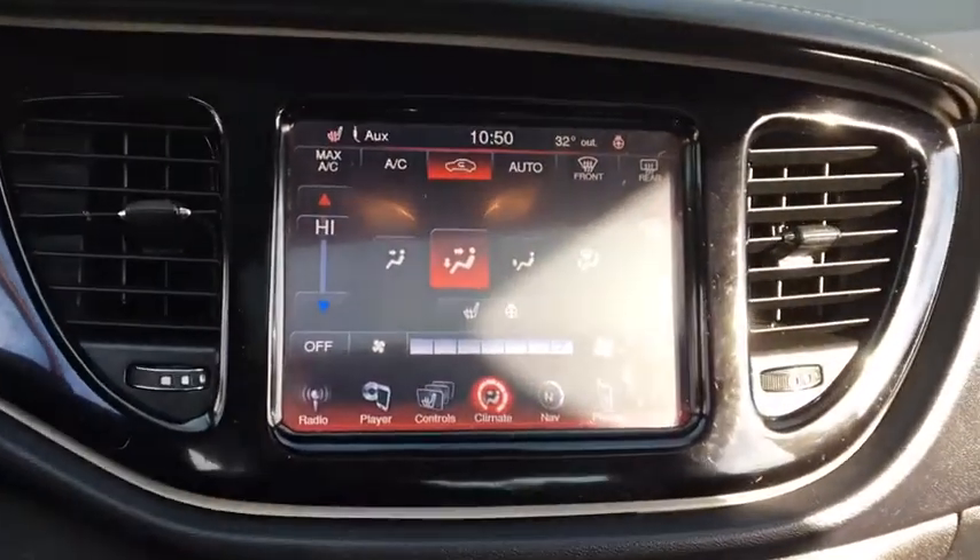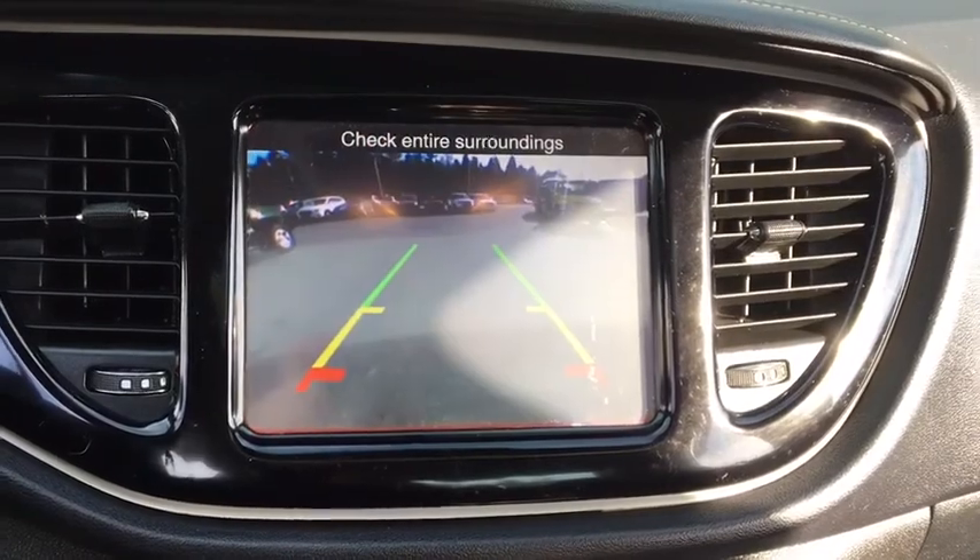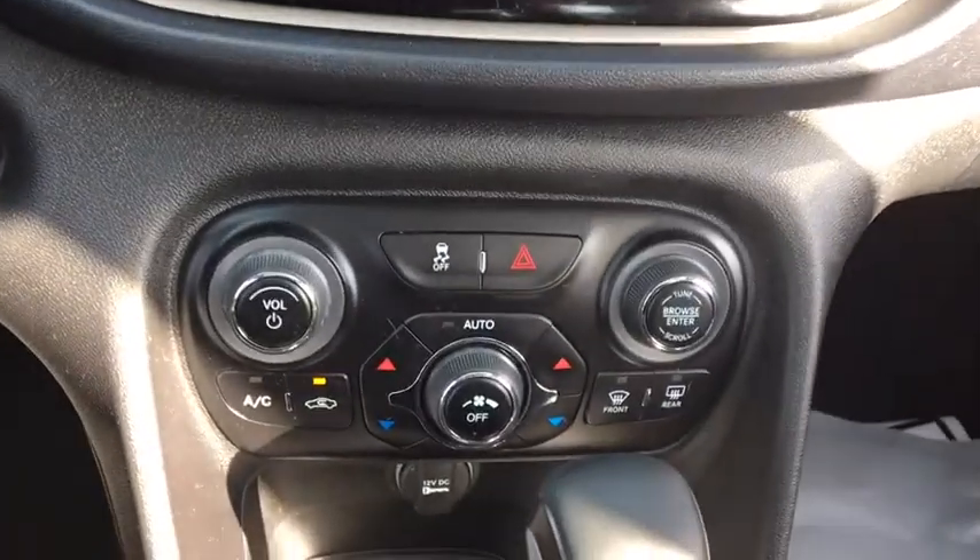Heated steering wheel, remote-powered door locks, power windows, fog lamps, leather seats, airbags, tachometer, heated passenger seat, head-up display.